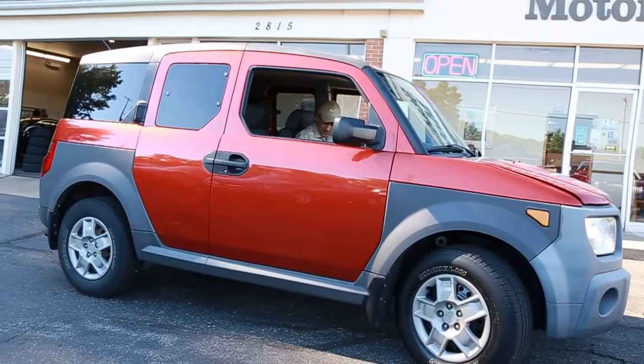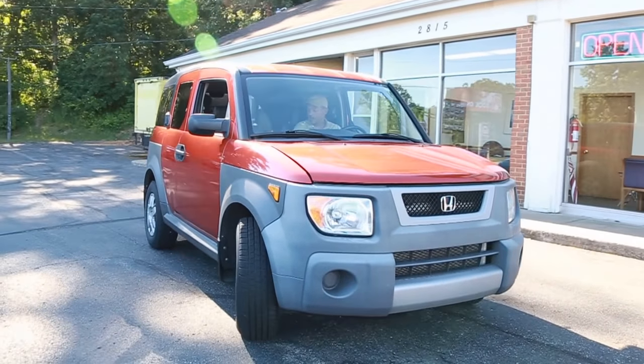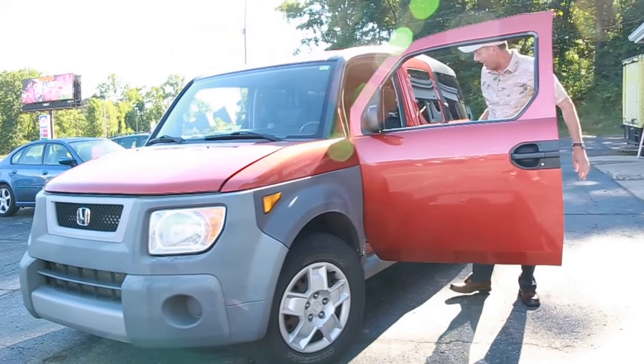Got a lot of space in here, center console with multiple drink holders, a little tray on top of the dashboard. This thing's got so many features over and above what other vehicles typically have.